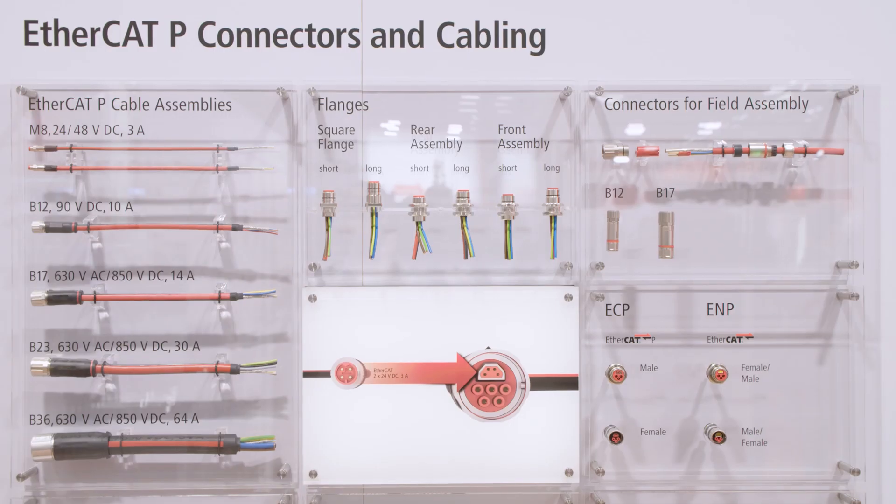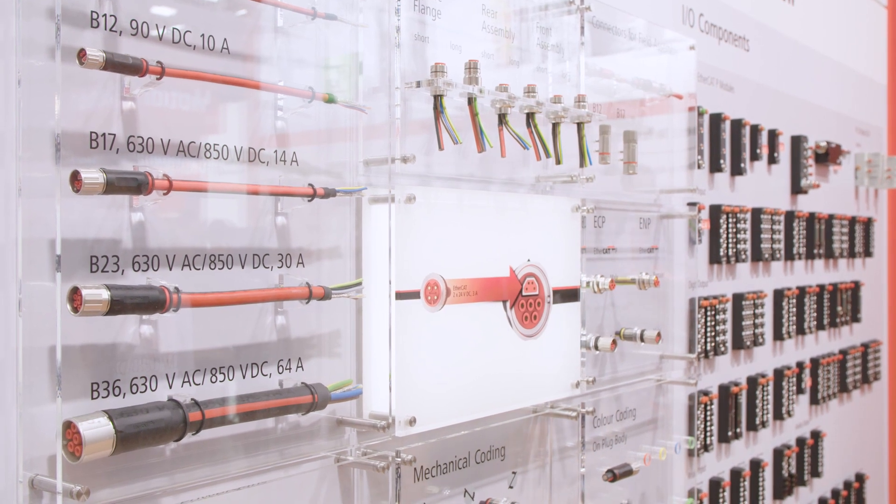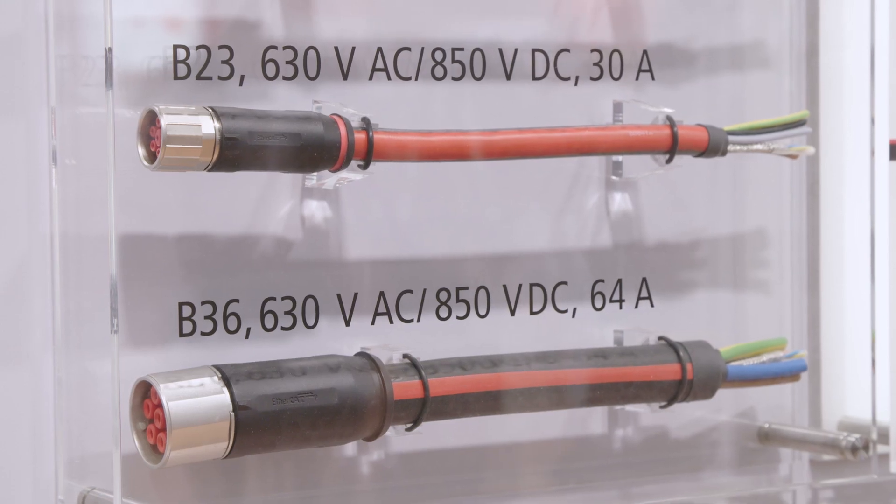Additionally, we also show a lot of the M8 P-coded connectors, as well as the B-series — the B12, B17, and B23 connectors — which are now available to everybody.